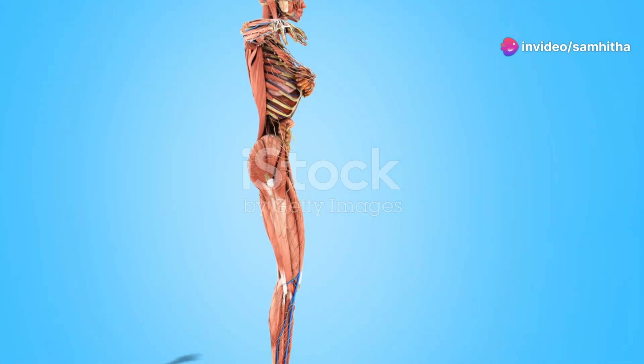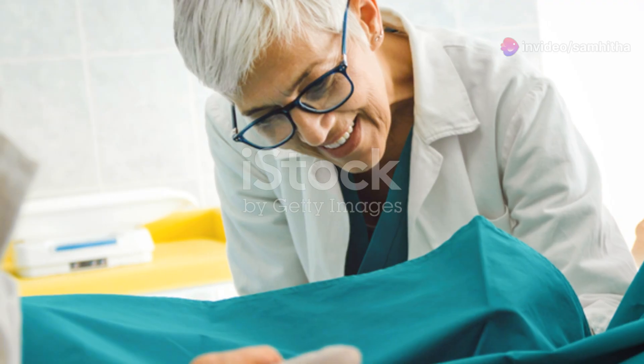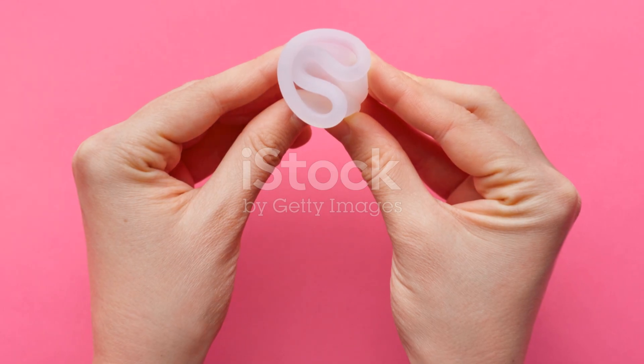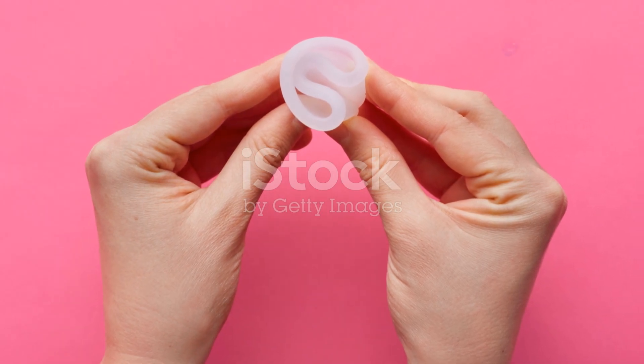We can't forget the cervix, the lower part of the uterus. It acts like a gatekeeper which opens during childbirth. It also allows the passage of menstrual blood from the uterus into the vagina, which leads us to the final part of the system.